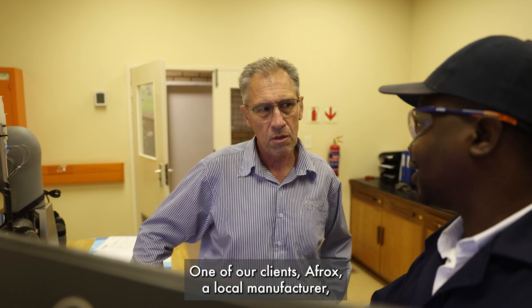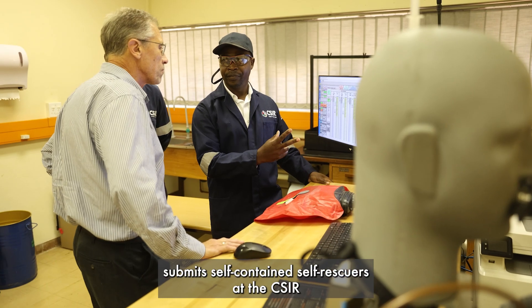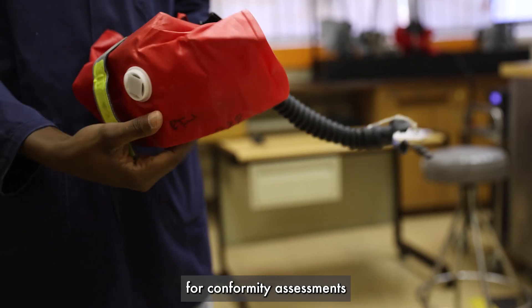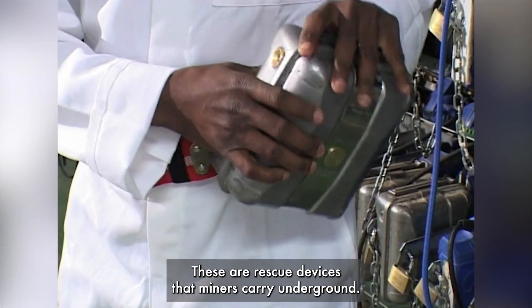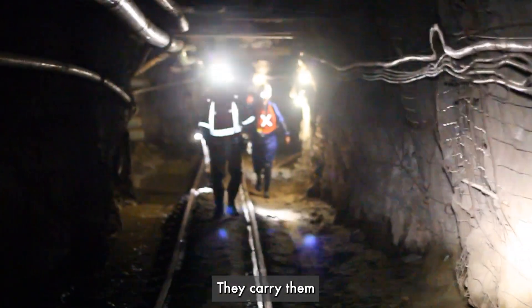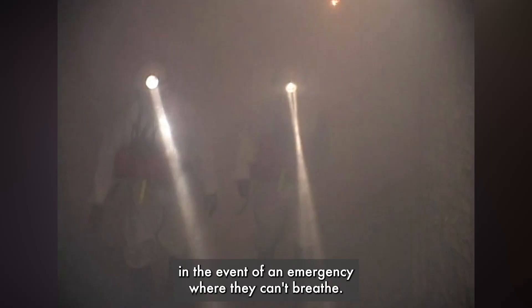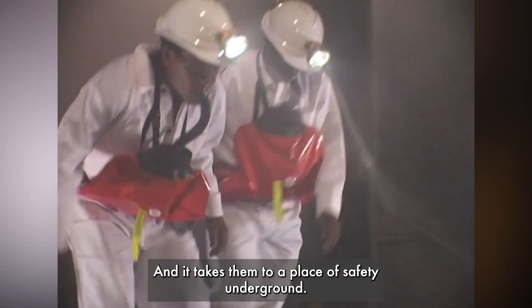One of our clients, AFREX, a local manufacturer, submits self-contained self-rescues at the CSIR for conformity assessment for each and every batch that is produced. These are rescue devices that miners carry underground — they carry them 100% of the time that they're on shift, on their belts. They are intended to provide oxygen in the event of an emergency where they can't breathe, and to take them to a place of safety underground.